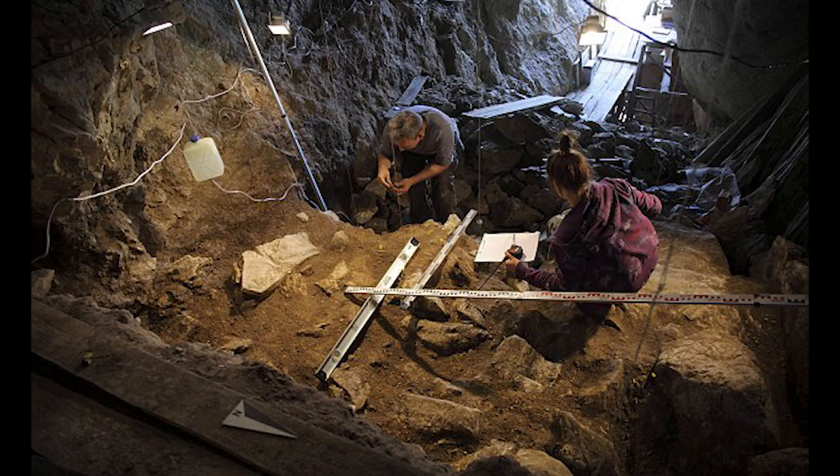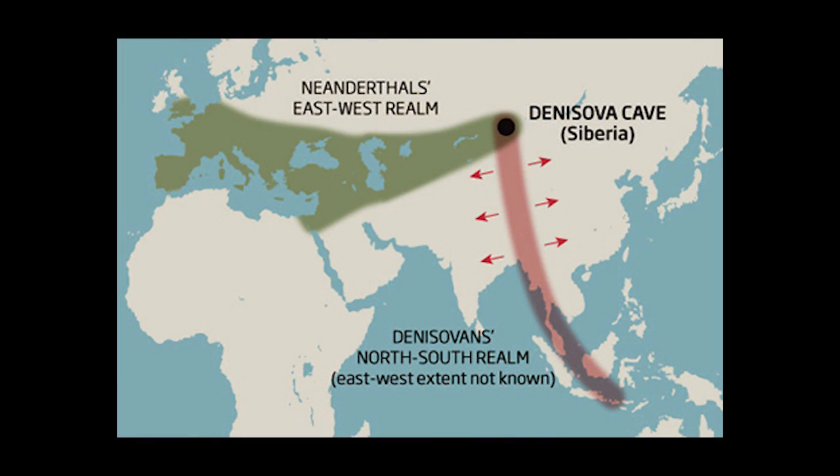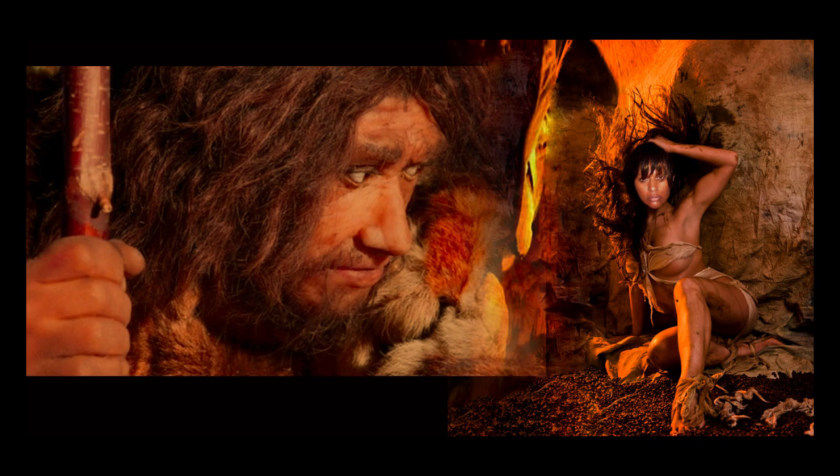Dr. Sapil, as part of an international team of geneticists, anthropologists, and computer scientists, found that a Neanderthal specimen from Siberia shared at least one percent of its DNA with modern humans. And that mating event happened some 100,000 years ago.